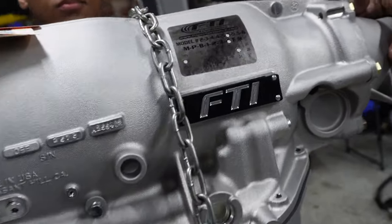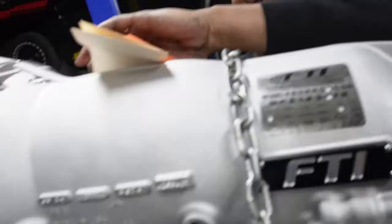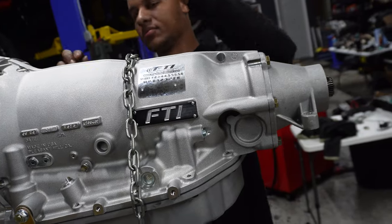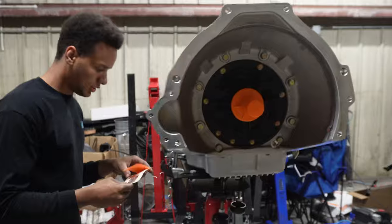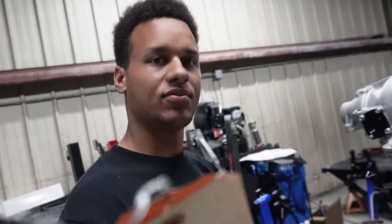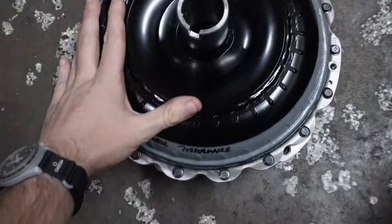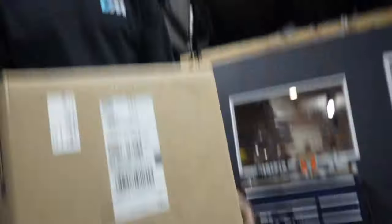Here she is — is this going to make us good sevens? It better. About 12 grand all of it together, but it should hold 2,000 horsepower, which means we need more motor. We've got the trans set up right there, the Circle D converter right here — the bolt-together converter. You guys all saw this stuff get unboxed.